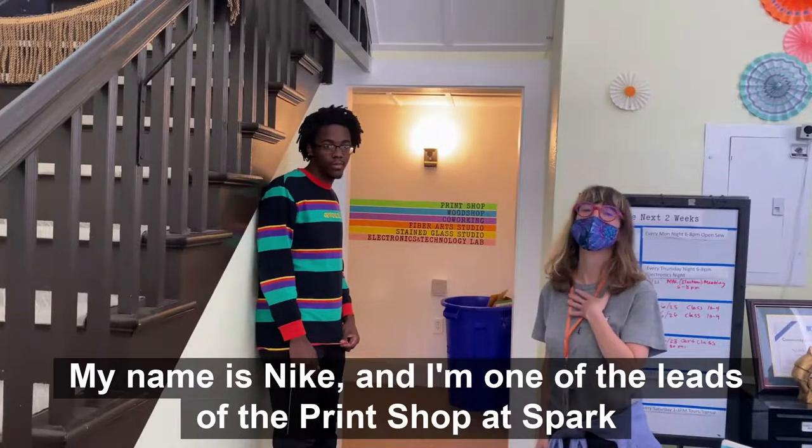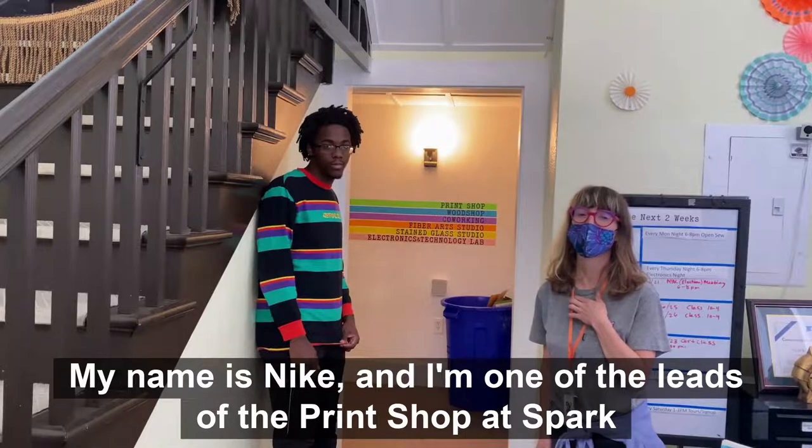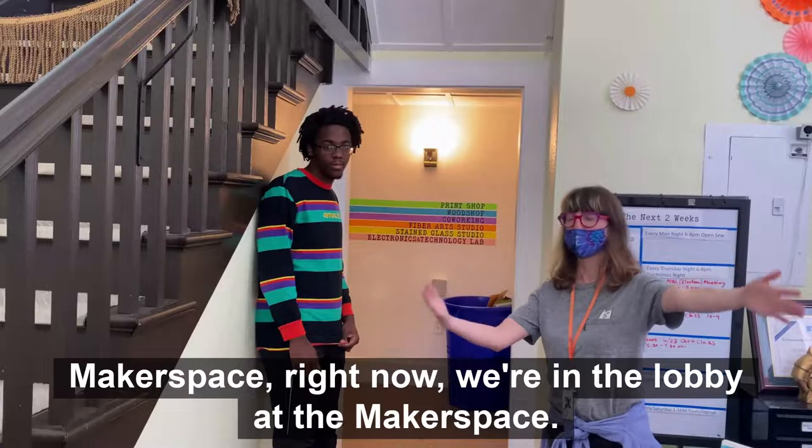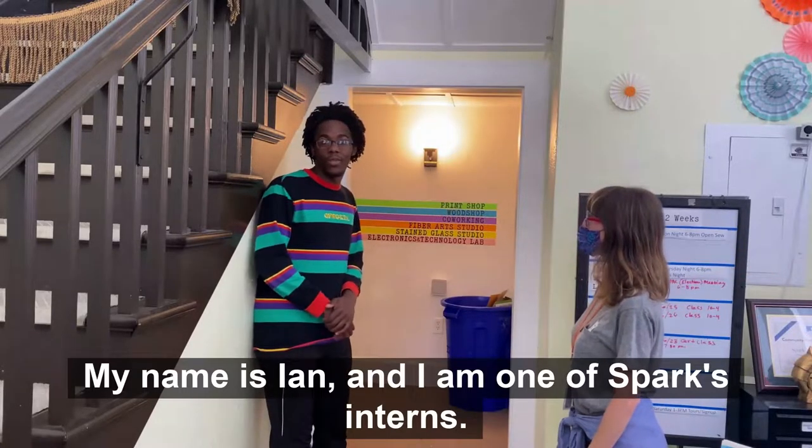Hi, my name is Nikki and I'm one of the leads of the print shop at Spark Makerspace. Right now we're in the lobby at the Makerspace. Hi, my name is Ian, I'm one of Spark's interns.